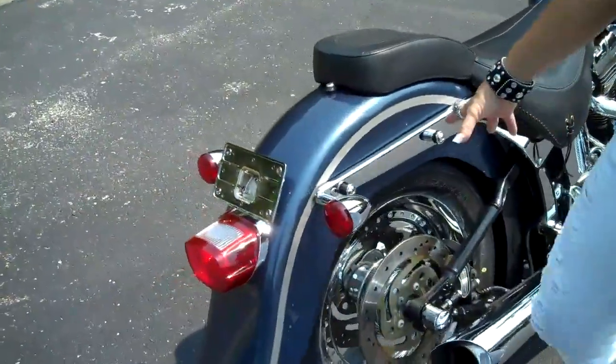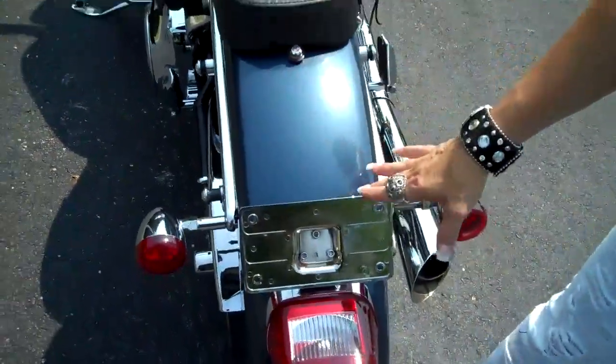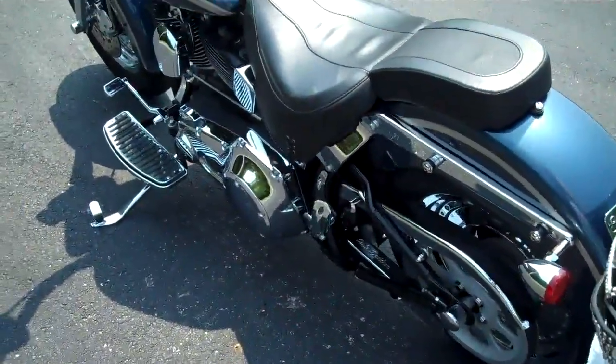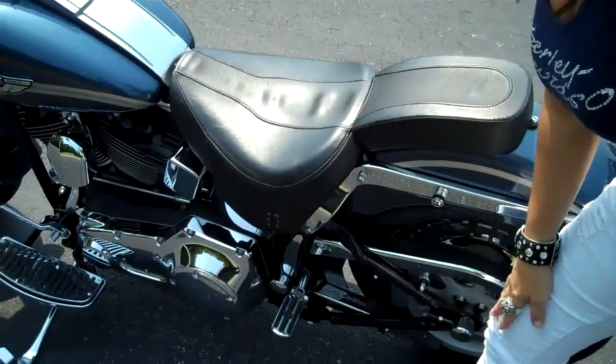It's got docking hardware for a passenger backrest, a lay-back license plate frame, chrome primary cover, and upgraded pegs both for the rider and the passenger.